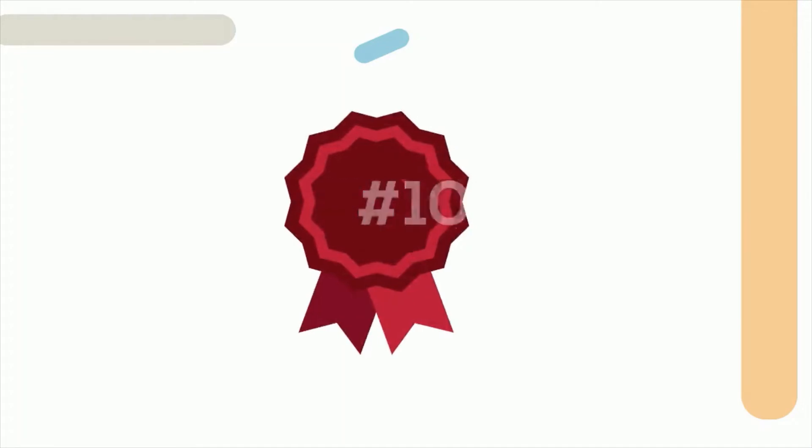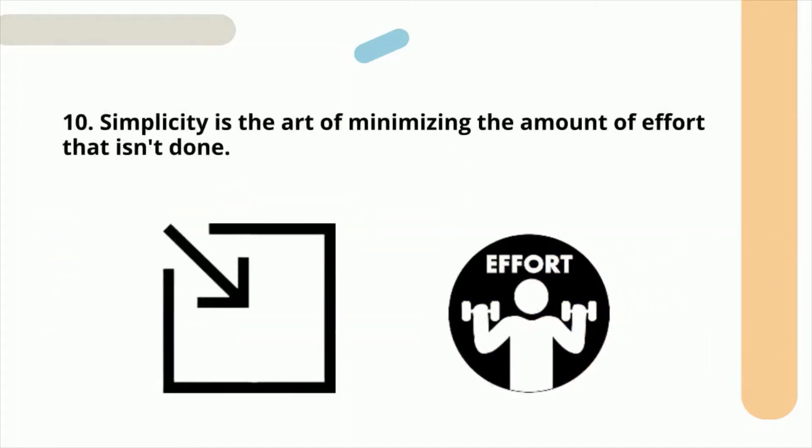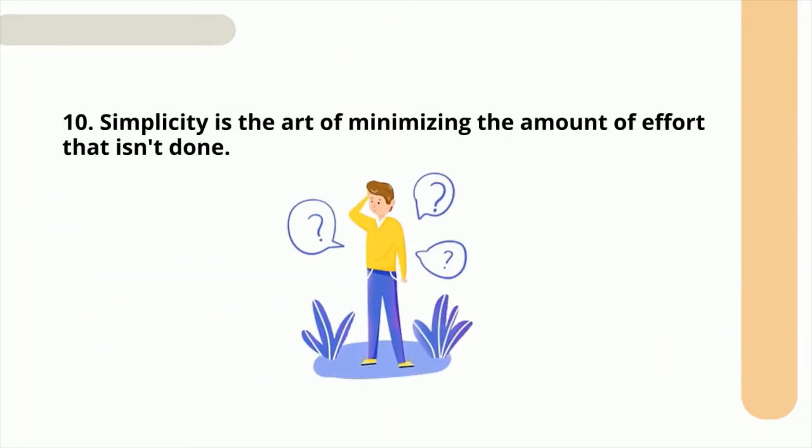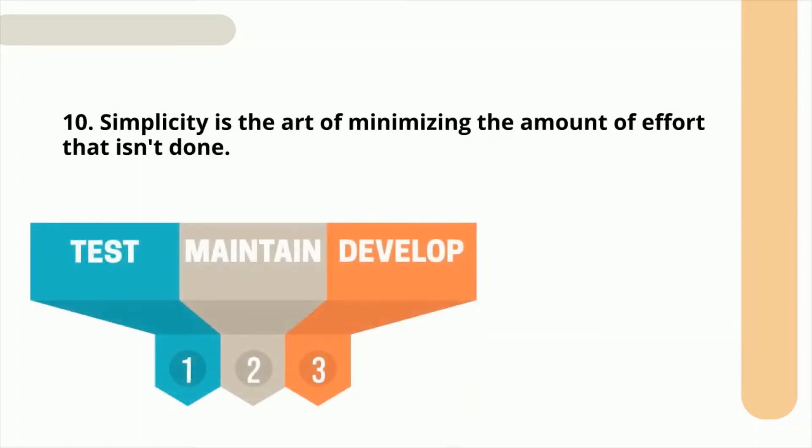Tenth principle: simplicity is the art of minimizing the amount of work not done. More features make the product more complicated, and it's difficult to test, maintain, and develop complex code.